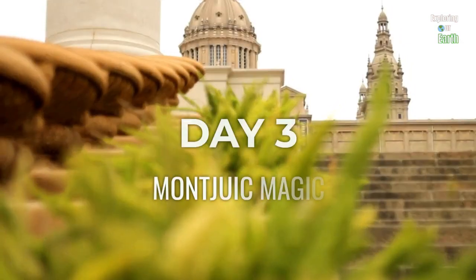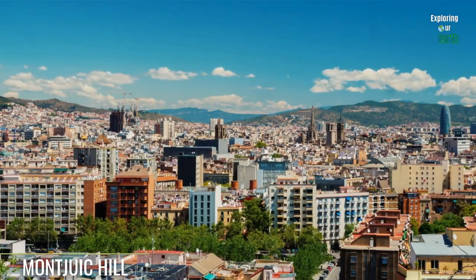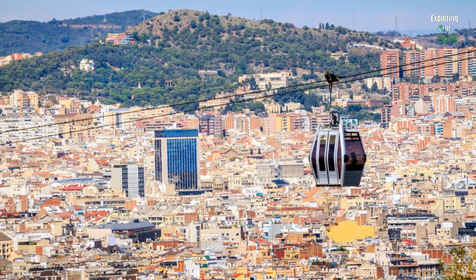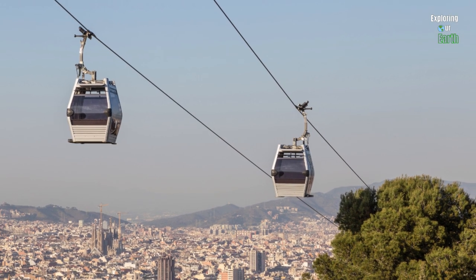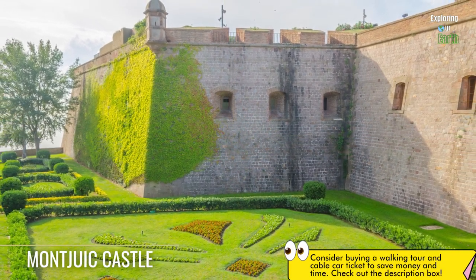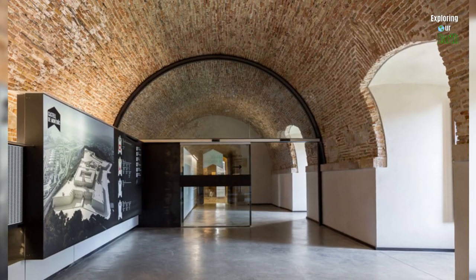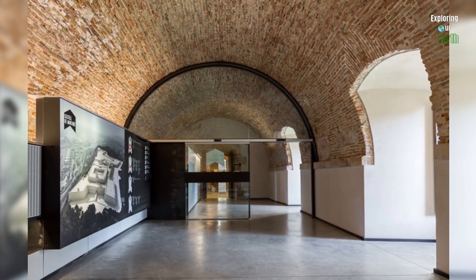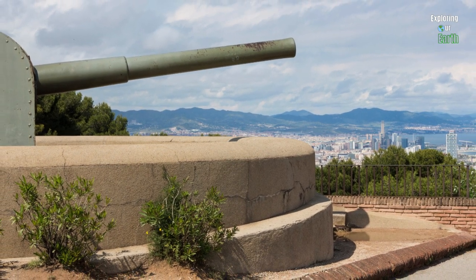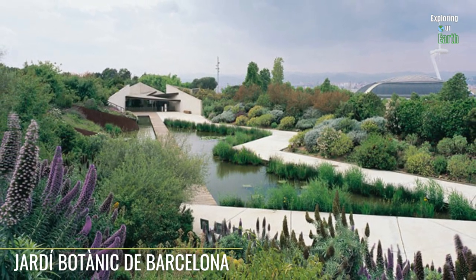Day three: we start with a visit to Montjuïc Hill, a majestic vantage point offering panoramic views of the city. Ascend the hillside via a scenic cable car ride or bus journey, revealing a lush green landscape on one side and the bustling urban core on the other. Atop the hill awaits Montjuïc Castle — a medieval stronghold steeped in history, once a protective fortress and even a prison, now transformed into a captivating museum with temporary and permanent exhibits.